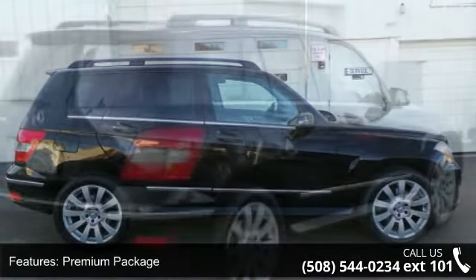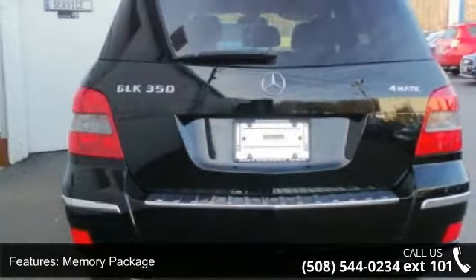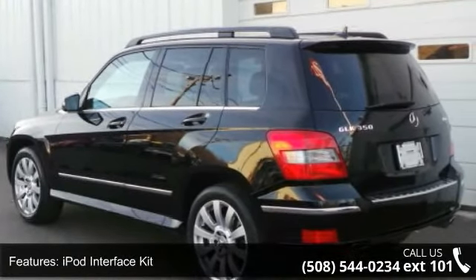This vehicle's top features include premium package, memory package, 8 speakers, iPod interface kit, MP3 decoder, premium audio system, Comand, radio data system, Sirius satellite radio, weather band radio, and air conditioning.